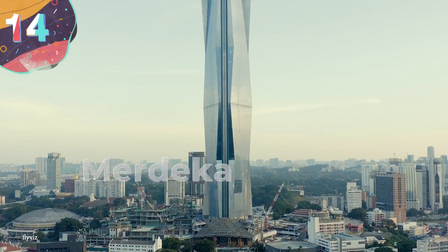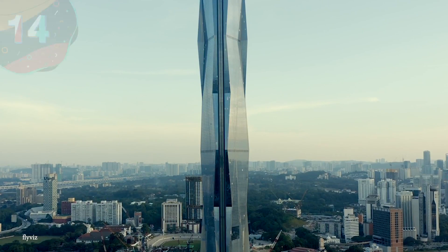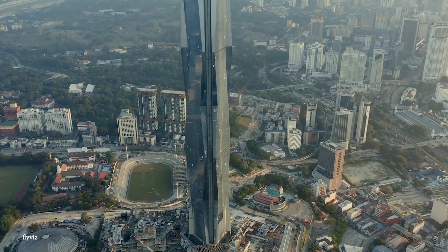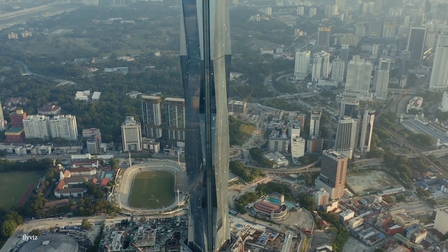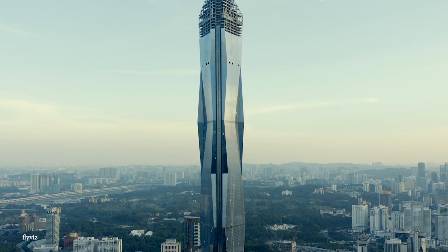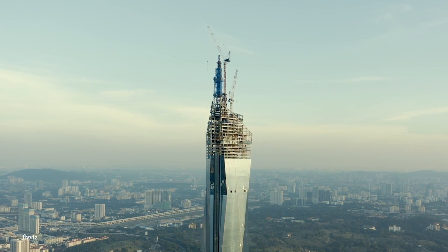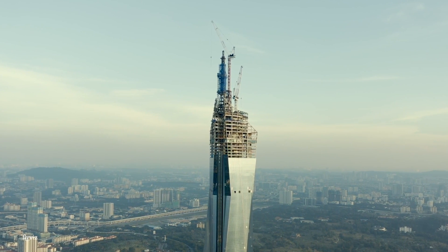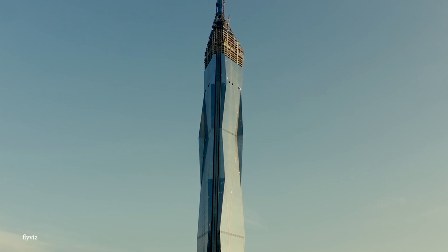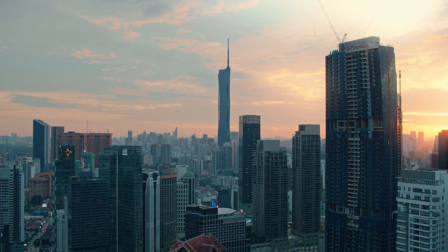Number 14: Merdeka PNB-118. It's got a strange name, but Malaysia's Merdeka PNB-118 is on track to be one of the greatest and tallest skyscrapers in human history. It's still under construction, but it should stand over 2,100 feet tall when all is said and done, which will immediately make it the second tallest building in the world. It's pretty safe to say that we've entered a new era of super-tall skyscrapers, all in a race to be taller than the previous one. It is a pretty wild ride, and the Merdeka will undoubtedly come out on top.